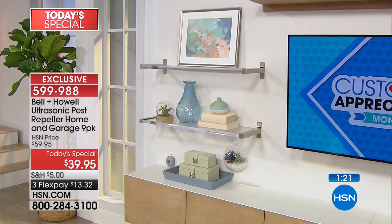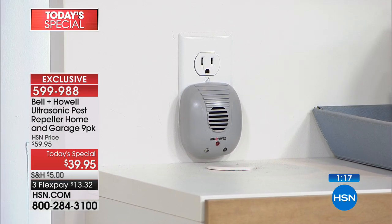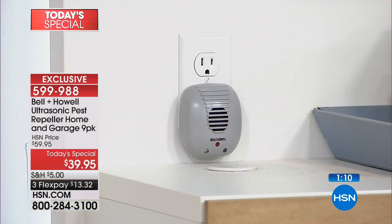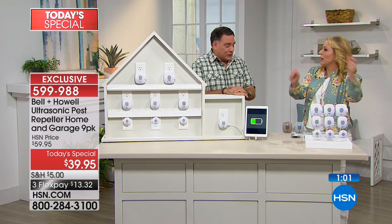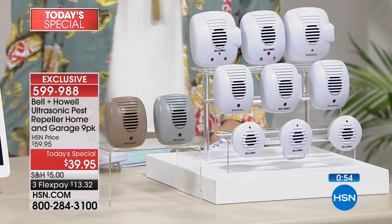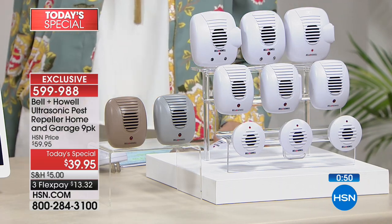These are very discreet — especially the little micro units. When you plug them in above a counter or in your bathroom, they disappear. Wouldn't you rather have guests see one of these than a mouse trap sitting there? If you're selling your house and buyers see mouse traps and sticky bug traps, that's a red flag. But when they see these, they think you've got everything under control.